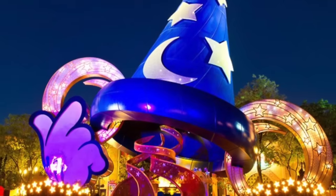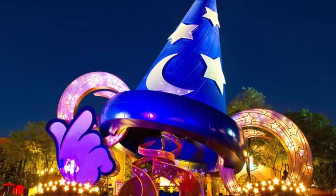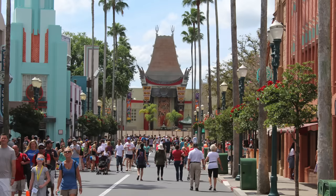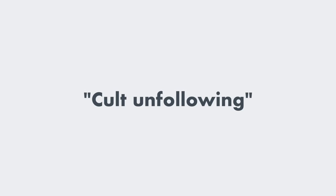The Sorcerer's Hat was a huge hit with children who didn't know any better. For everyone else, not so much. The Sorcerer's Hat blocked the view of the Chinese Theater and obstructed the aesthetics of Hollywood Boulevard. It developed what I will refer to as a cult unfollowing, in that a very select group of people had strong negative feelings about its addition.